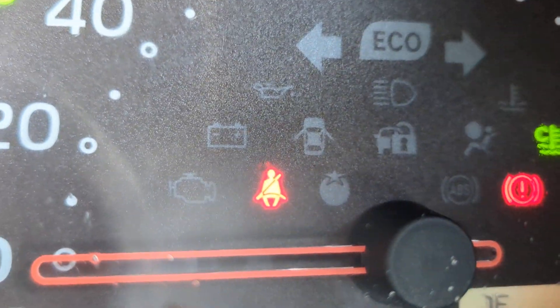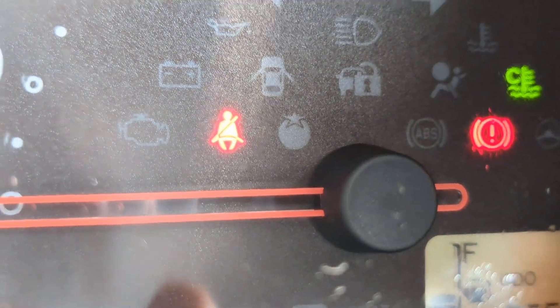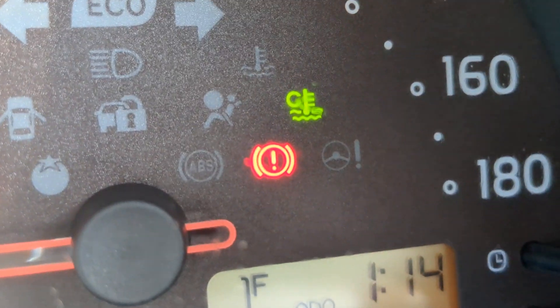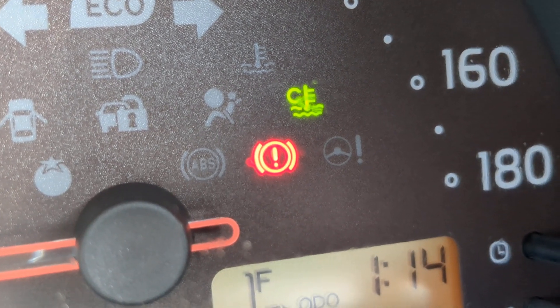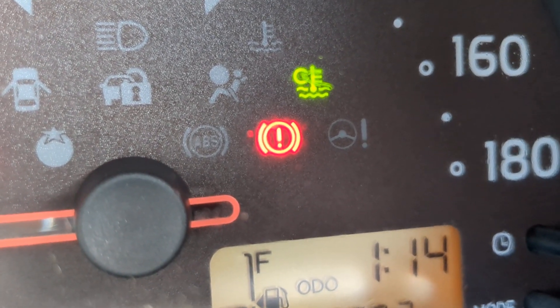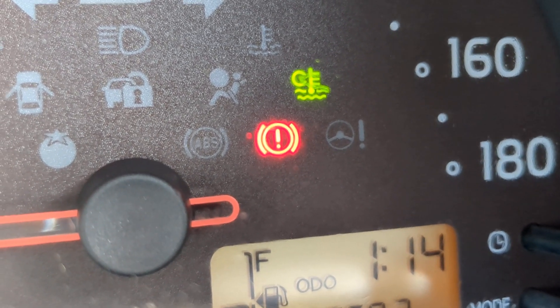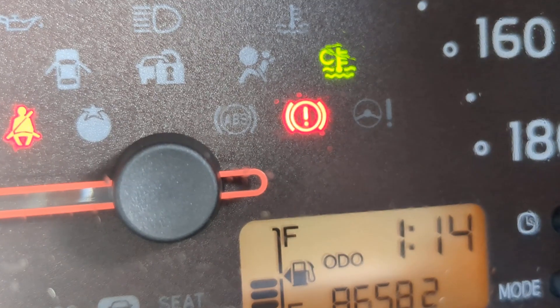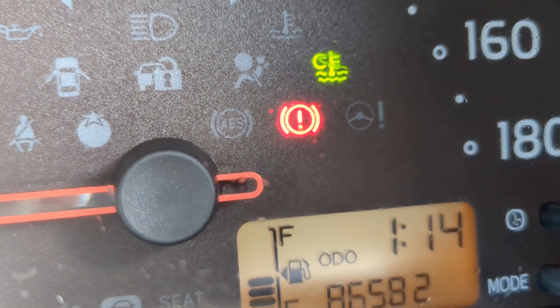I'll show you a couple of warning lights. Obviously there is your seatbelt one — make sure you wear your seatbelts, they do get tickets on and off base. Then that green one there is your temperature gauge. It's going to be green when the engine's cool; when the engine warms up it's going to go away, then it'll be red if it's overheating. And you see the silhouette of that to the top left. Then to the bottom of it, that circular one is your emergency brake.